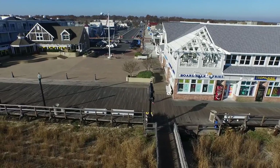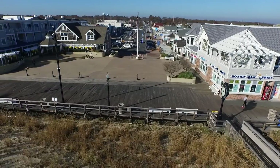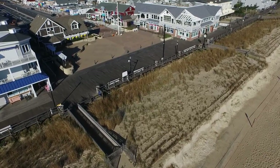Bethany Beach, Delaware — a hidden gem along the coast of the Atlantic. Beloved for its family-friendly peacefulness and diverting array of activities, Bethany has become a quiet haven to all seeking peace, beauty, and adventure.